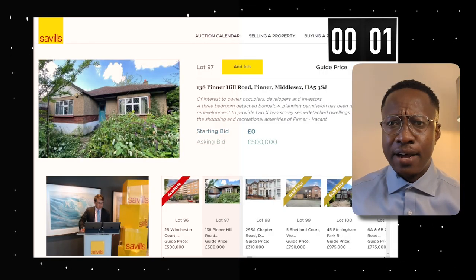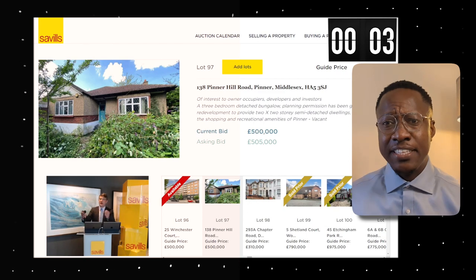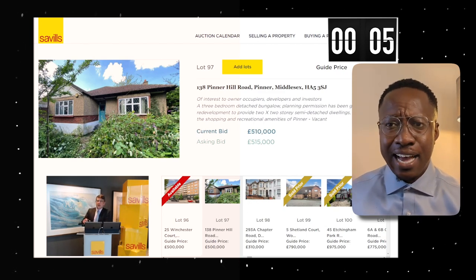We are in the room. Lot number 97 is coming up and bidding is starting at £500,000. I think there's a lot of interest in this particular lot — let's see how it fares.